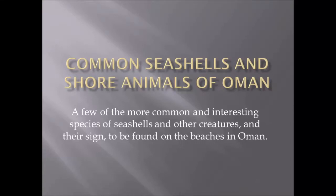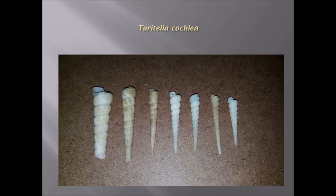Welcome to the Wilderness Channel. This is Gary Lyon. This video is about common seashells and shore animals of Oman that are typically found along the coastline and some of the shallows.